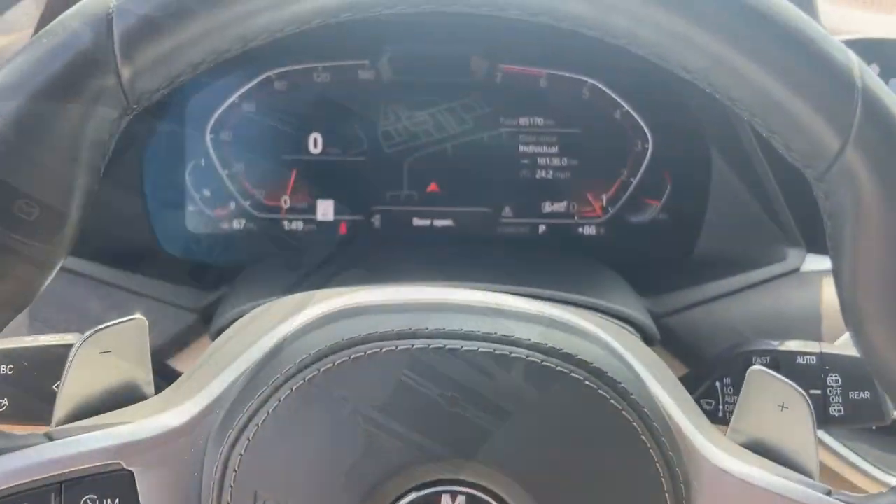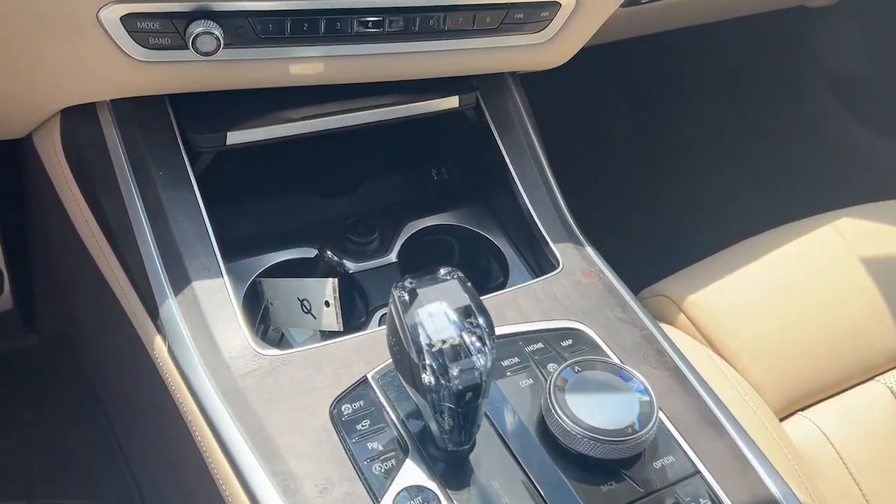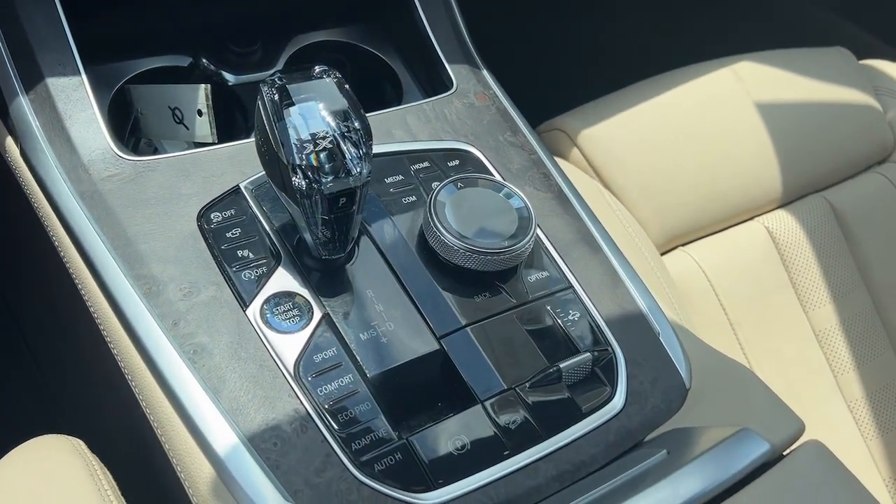Luxuriously comfortable, yet impressively capable, this handsome X7 is the right choice for your precious cargo. See for yourself when you take it out for a test drive.